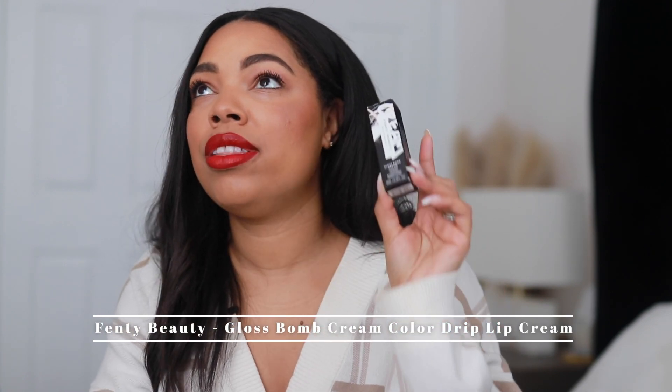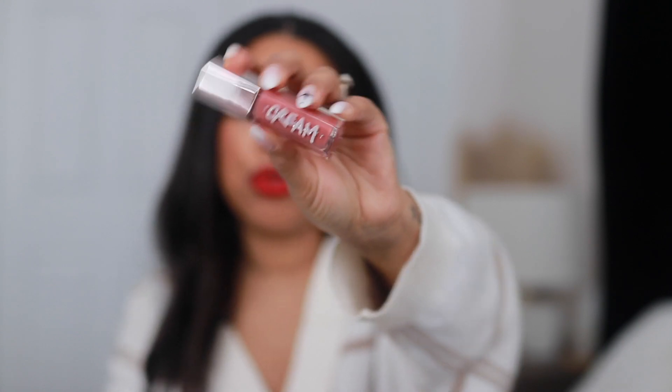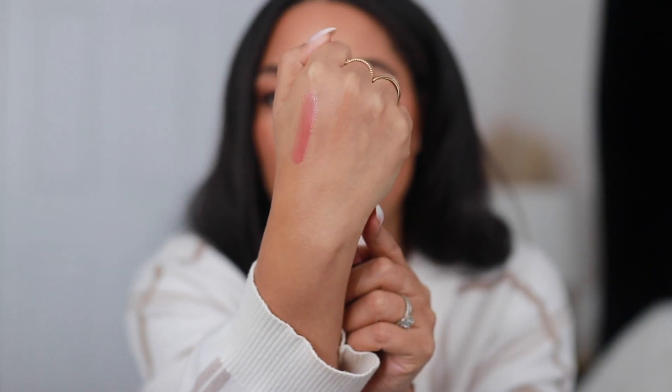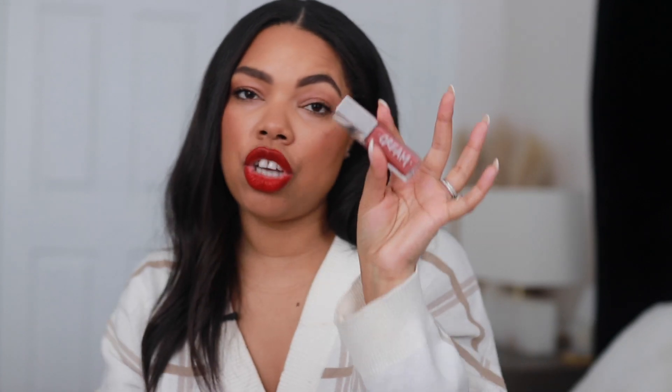The other thing I got from Fenty Beauty is another Gloss Bomb Cream. I wore my current one so much that I have barely any left, so I got myself another one in stores. The color is Fenty Glow. I love the gloss, but the cream has a little bit more color payoff. It's one of my favorite formulas — whether I'm using a lip liner or not. It's this beautiful pinky tone, very universal. So many different skin tones can wear this shade. It's so wearable with any makeup look or even a no-makeup-makeup day.